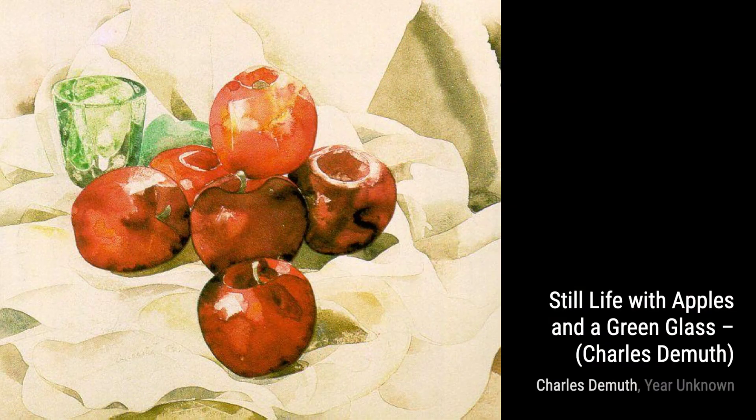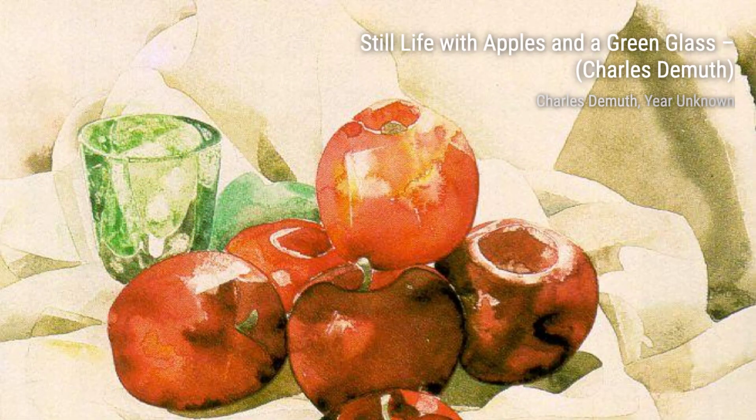Hey there, art lovers. Welcome back to VisArt, the channel where we dive into the world of amazing artists and their incredible artworks. Today, we're going to explore the captivating paintings of Charles DeMuth.